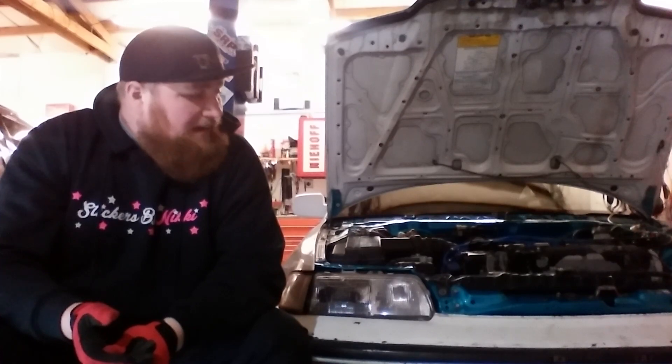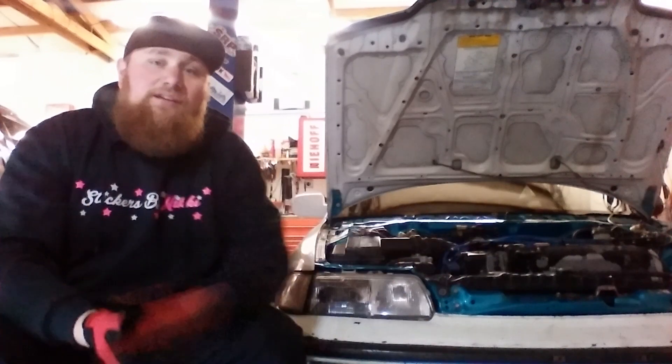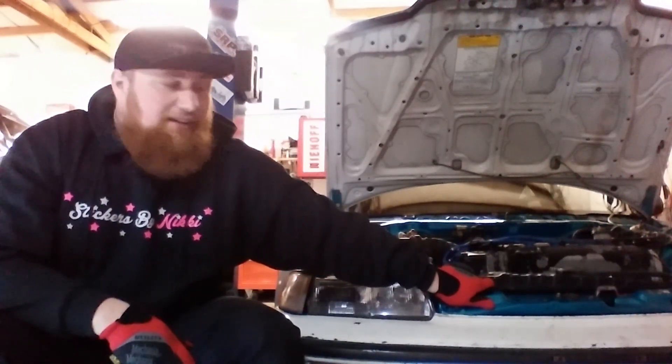So we got everything going back in it. It runs, it drives, it's going to the alignment shop in the morning. Everything's SI converted. We got the engine bay already sprayed — new color, fresh paint — everything piece by piece got put back together.